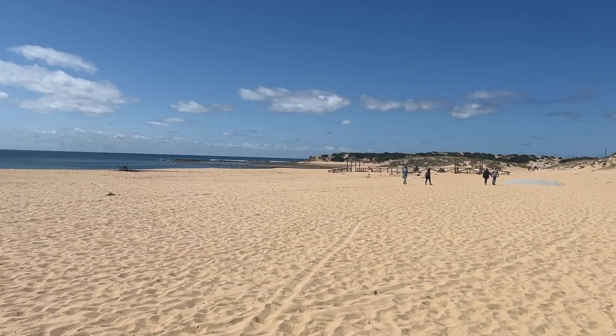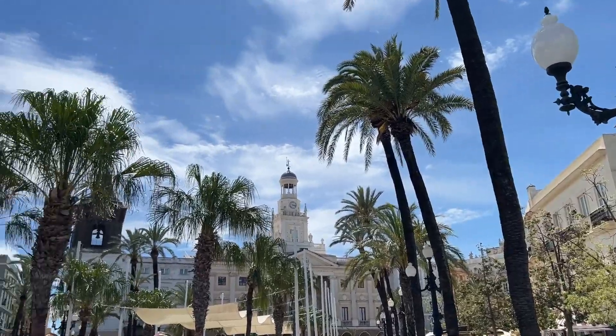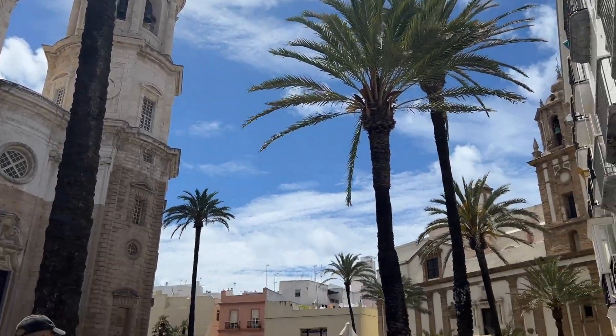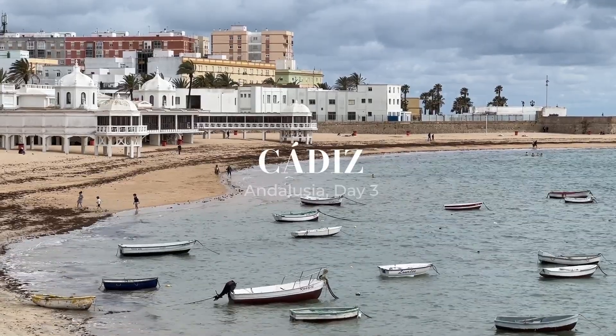It's road trip time! We just picked up our rental car and now we go on to exploring the other parts of Andalusia.